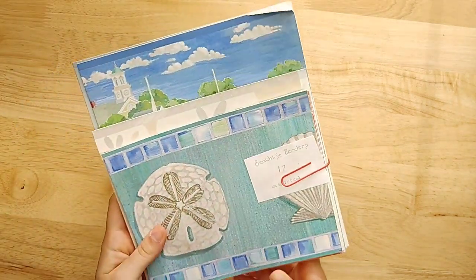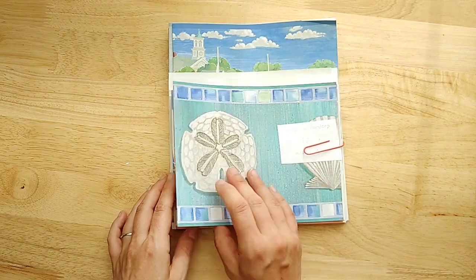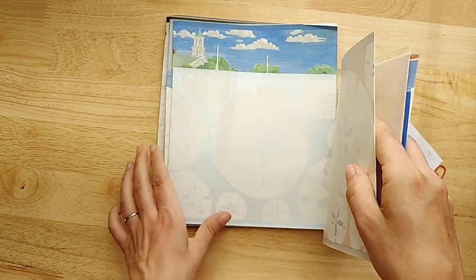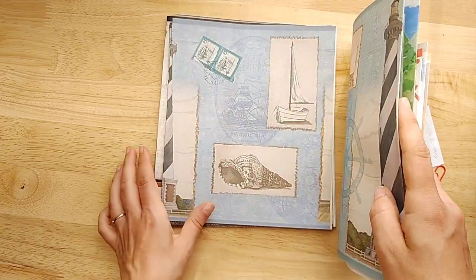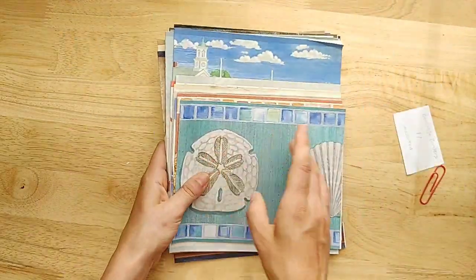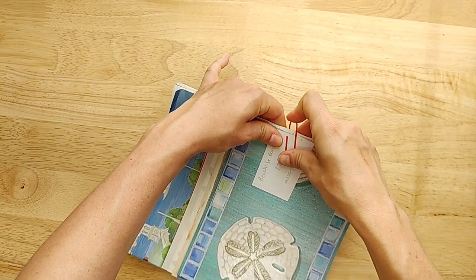Now I have my items. The first thing — I only have one wallpaper set this time — it's called Beach Life Borders. These are all wallpaper borders and they're all beach themed: shells, sand dollars, beach chairs, sailboats, little vintage postage stamps, sea stars, more boats, palm trees. So if you're thinking ocean or beach, anything that way, these would be excellent to use. Beach Life Borders.